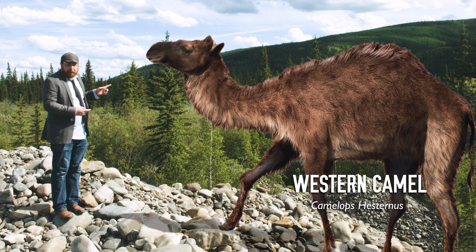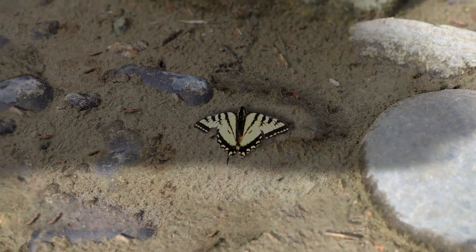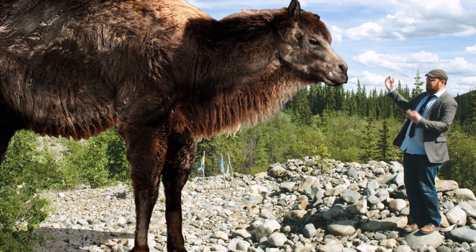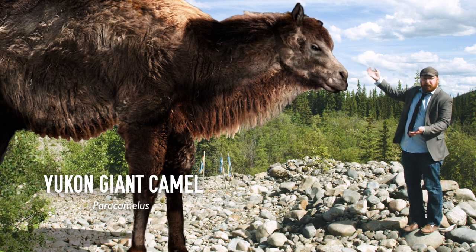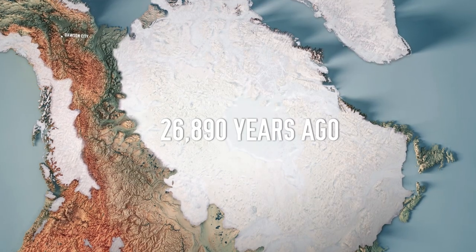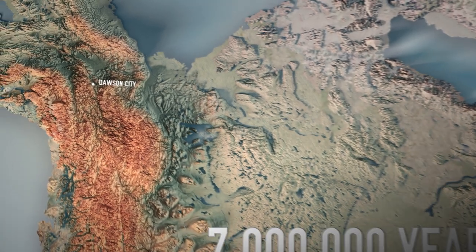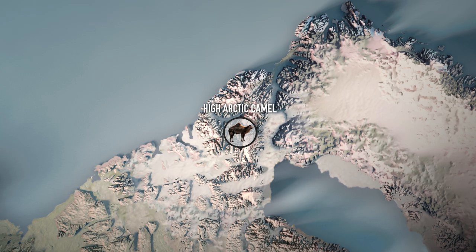But the Western Camel wasn't the only camel to call the Canadian North home. There was another, even older one. Meet the Yukon Giant Camel. It was 30% bigger than camels are today, and it lived here millions of years ago. Its fossils have been found across the Canadian North, from here in Yukon all the way to Ellesmere Island in the high Arctic.